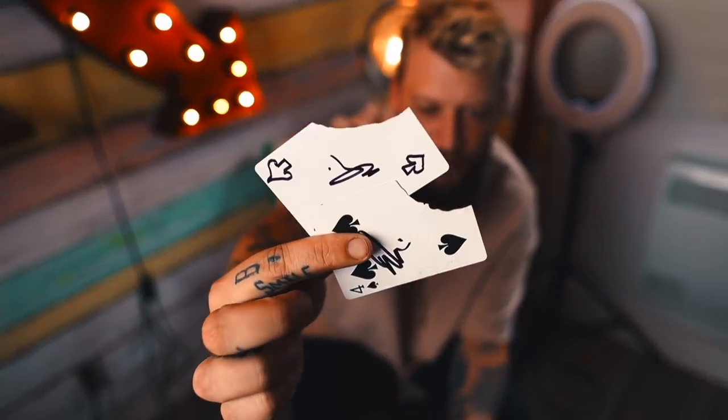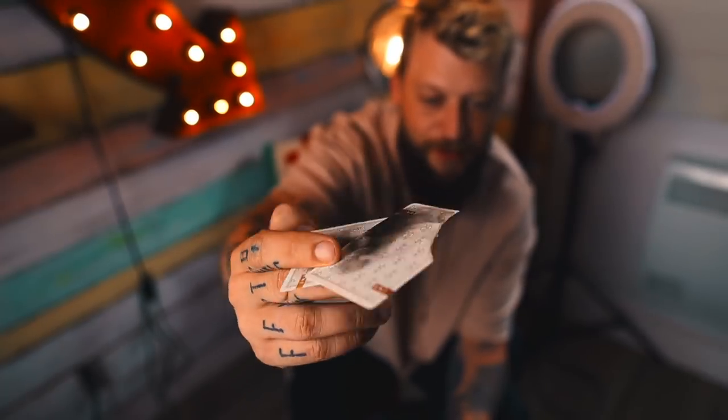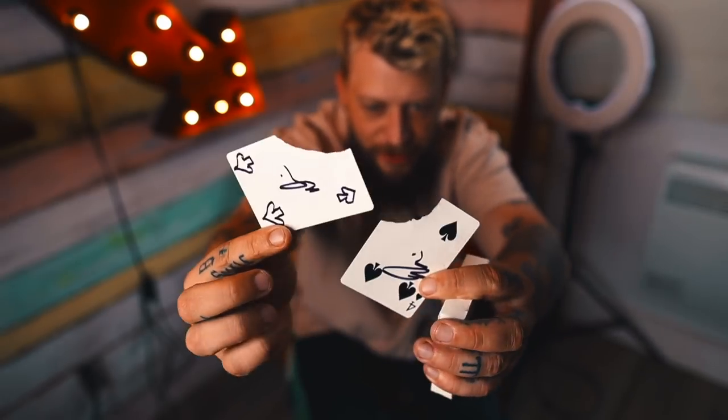I got to perform Voodoo — which is my effect that I came up with — for David Blaine, which is really cool. So it's kind of come full circle. I've gotten to show him and he loved it. So that's his signature in the other card. I've linked the video to Voodoo below. If you guys want to learn it, it's $10.